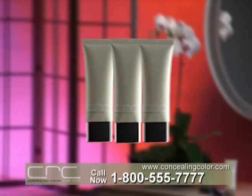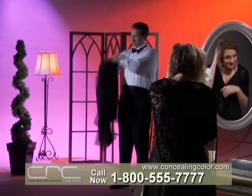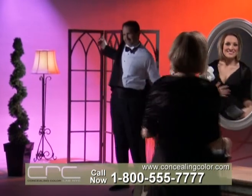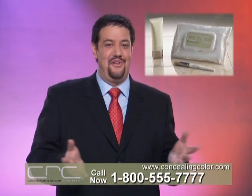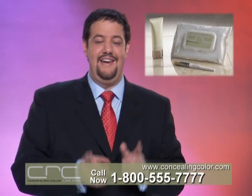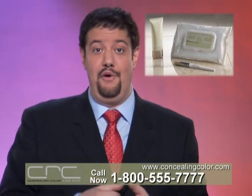Call now and we'll triple your supply to 90 days. Imagine rich, full-looking hair for less than 40 cents a day, but you must call now. All of my products come with a full 30-day money-back guarantee. Now you have the secret of the stars with CRC Concealing Color. Pick up the phone and call now.